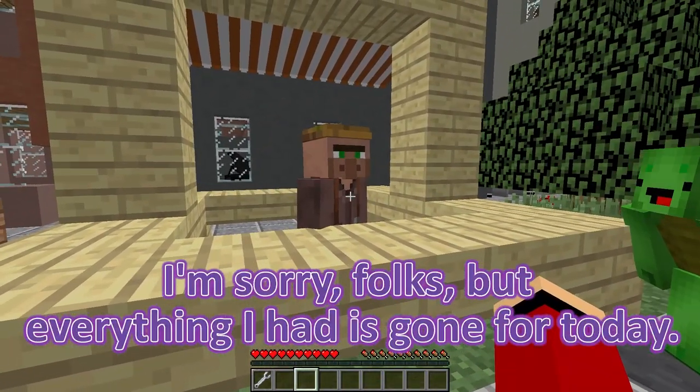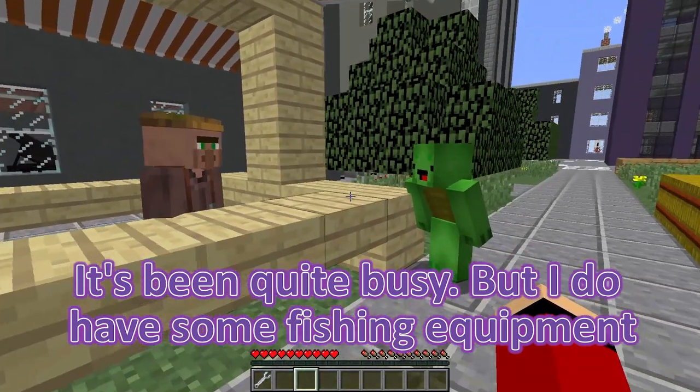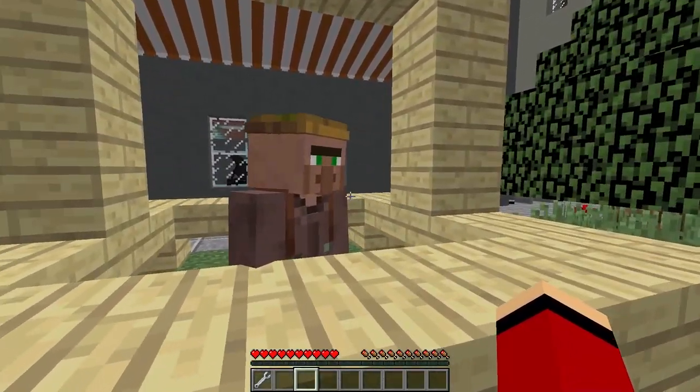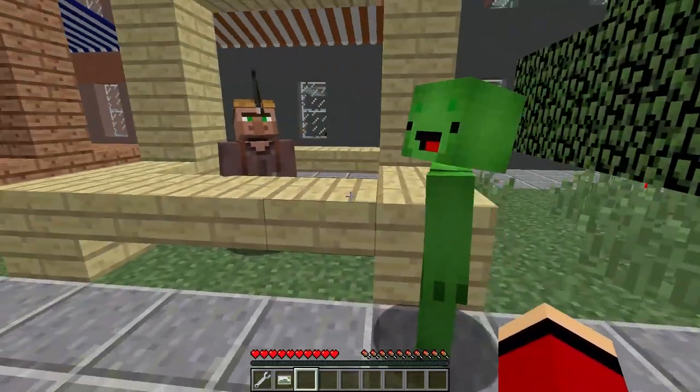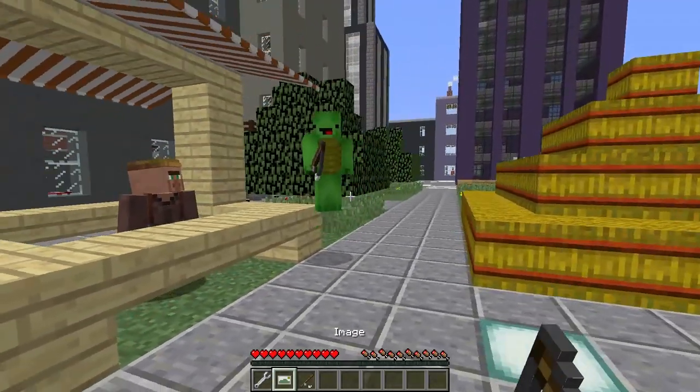I'm sorry, folks, but everything I had is gone for today. It's been quite busy, but I do have some fishing equipment if you're interested — you could try catching some fish yourselves! That's a great idea! Mikey, what do you think? Should we give it a try? It could be a fun adventure, and we might even catch some unique fish for our tank!